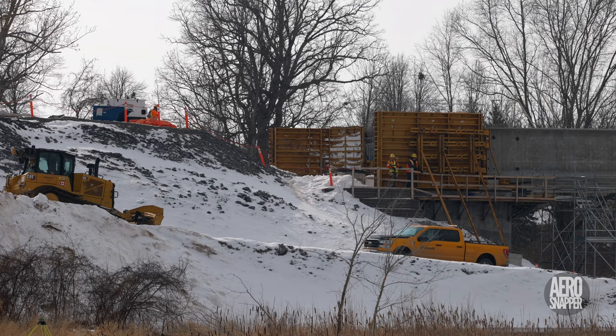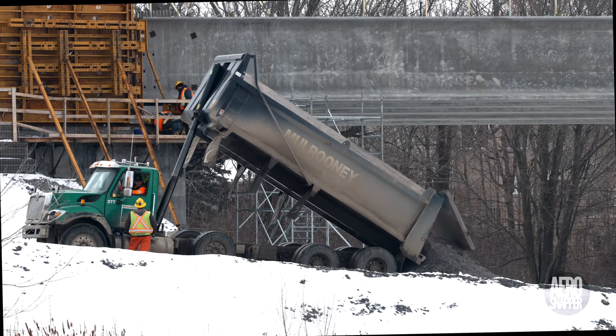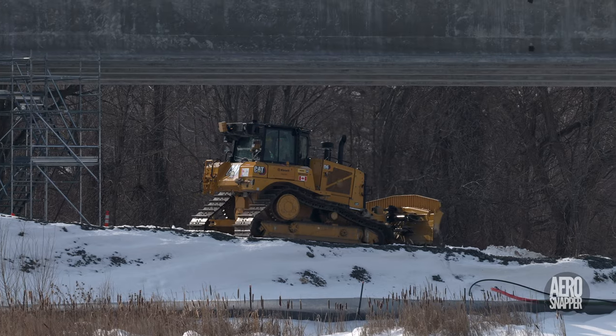While all of this was taking place, some work was going on below to refresh and repair the roadway.